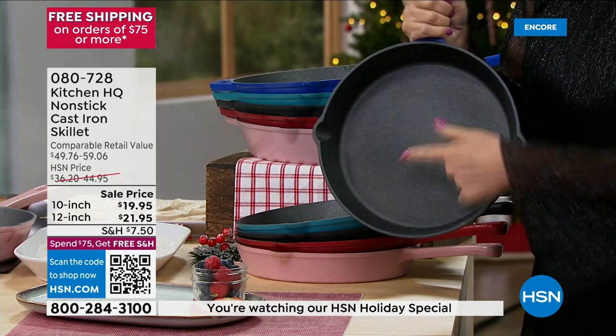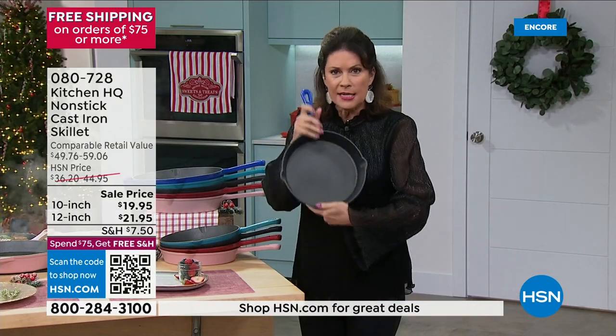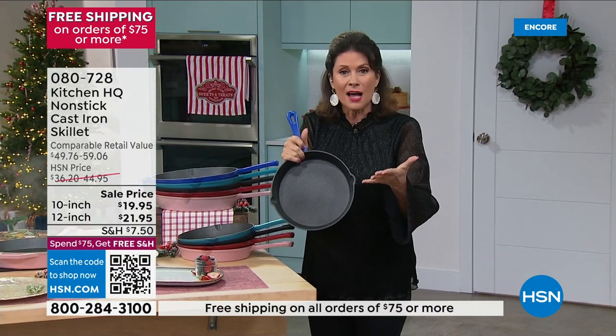It's $3.99 to get it home. And they are beautiful. They have enamel on the outside. They are absolutely gorgeous. 10-inch skillet, $19.95, and it is non-stick.